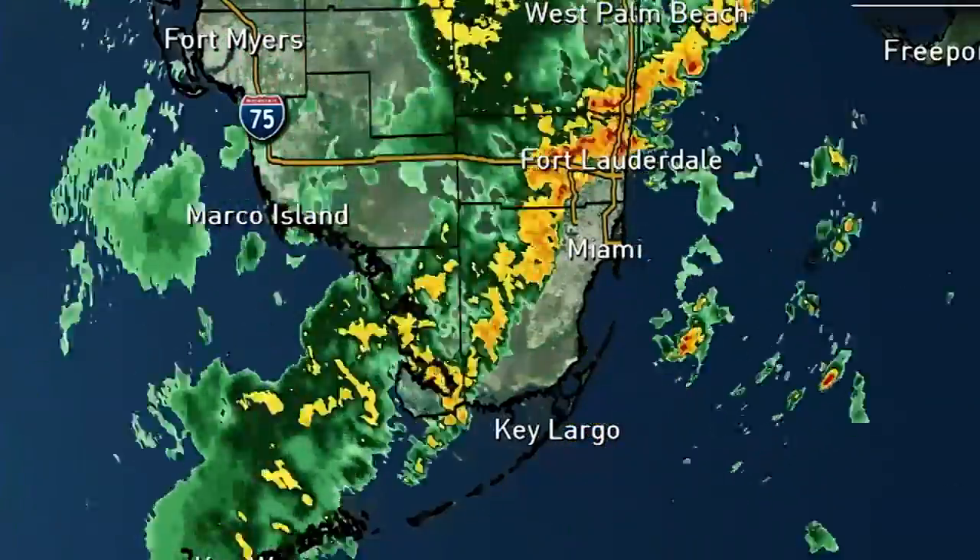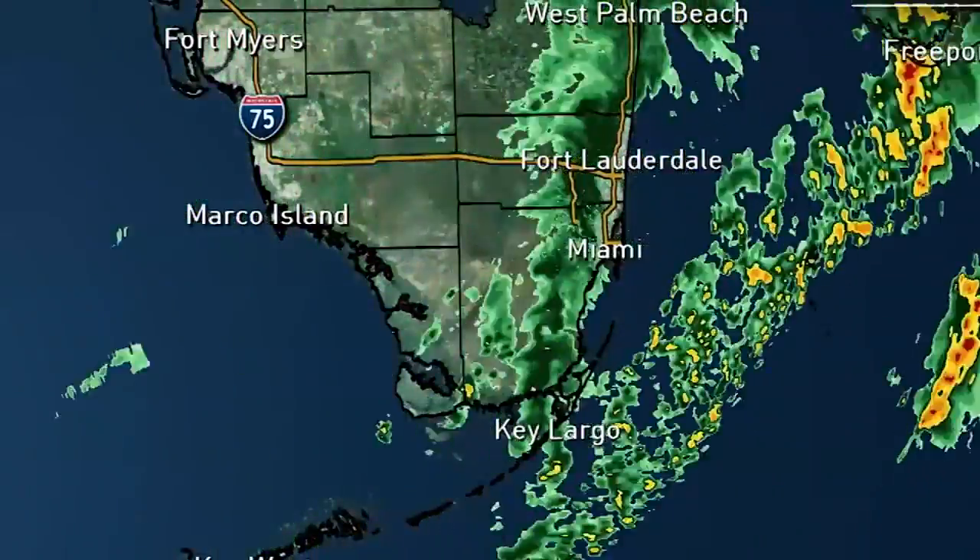Whether that is wind gusts, rain rate, the turning of the storm — all that information is at my fingertips, instantaneously.